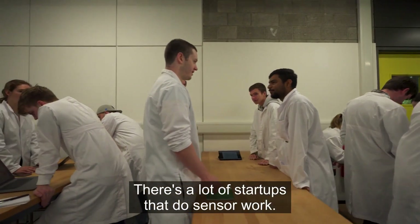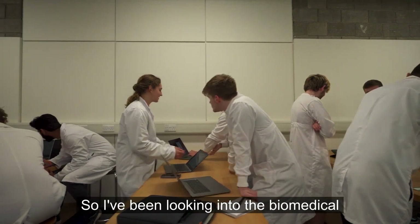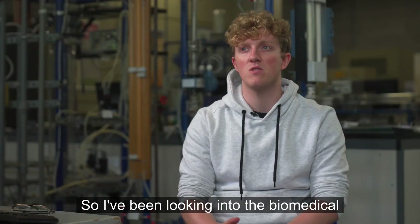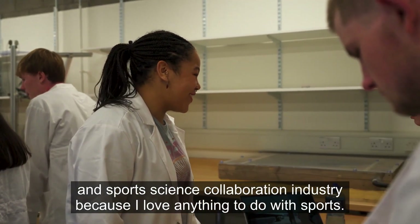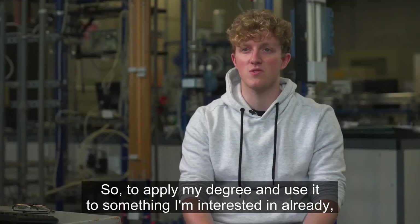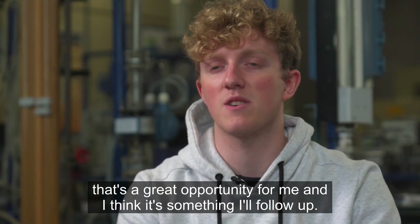There are a lot of startups that do sensor work — like a sensor you put inside that takes all your vitals. I've been looking into the biomedical and sports science collaboration industry because I love anything to do with sports. To apply my degree to something I'm already interested in is a great opportunity, and I think it's something I'll follow up.